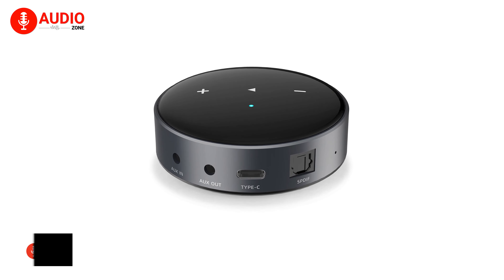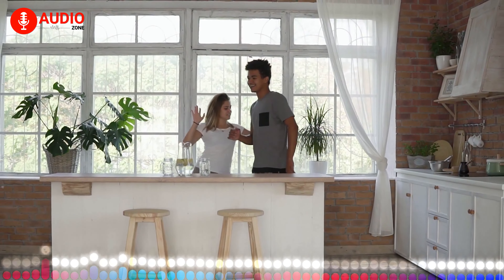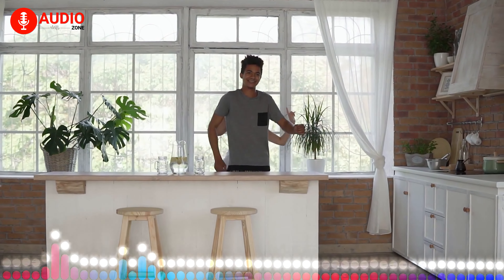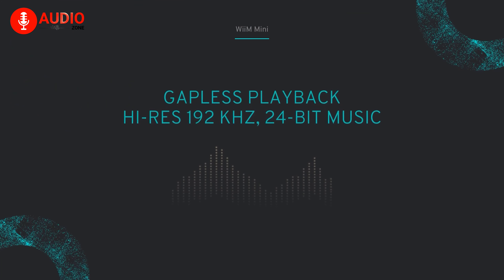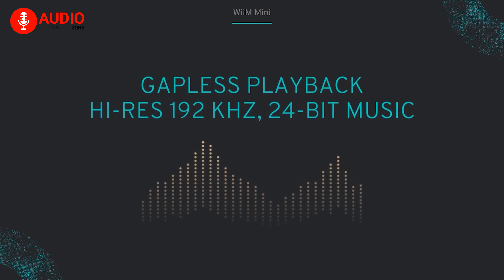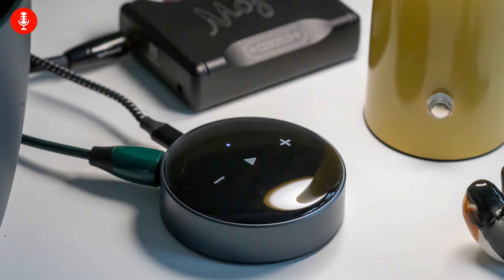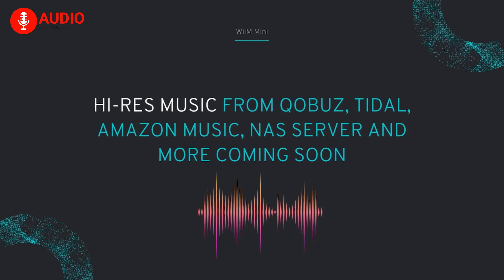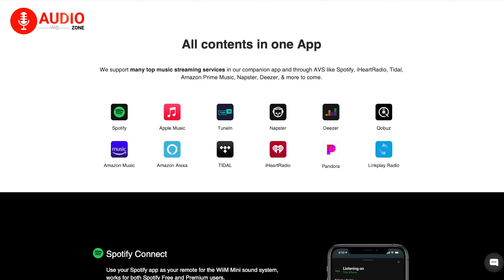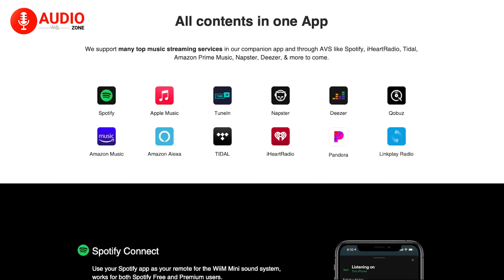The WiiM Mini is a top-tier music streamer, seamlessly transforming your stereo into an AirPlay 2-enabled speaker. With gapless playback and support for high-res 192kHz and 24-bit music, it delivers a truly immersive listening experience. Spotify Connect, Tidal Connect, and Amazon Music Casting allow you to stream directly from your favorite apps, ensuring superior audio quality.